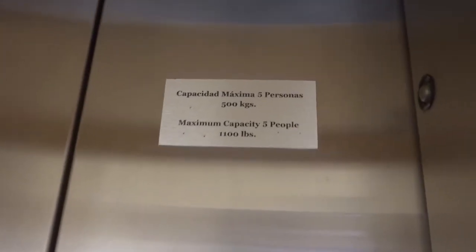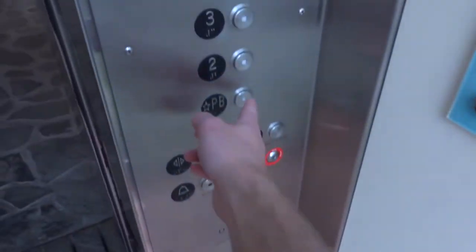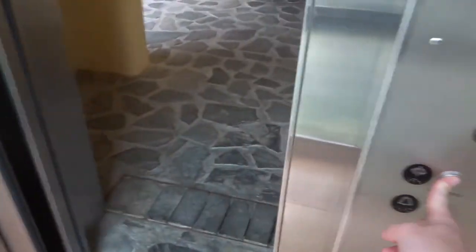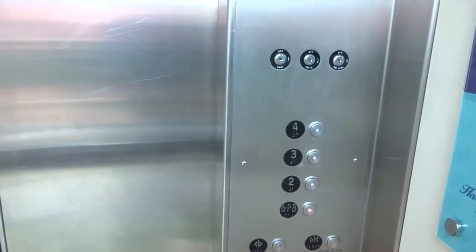Alright, and notice maximum capacity five people, or 500 kilos, or five people, 1,100 pounds. Schindler fixtures, oh my god. Let's go down to PB, whatever that may be. Door open works? It is not a Schindler, because the door close button works.